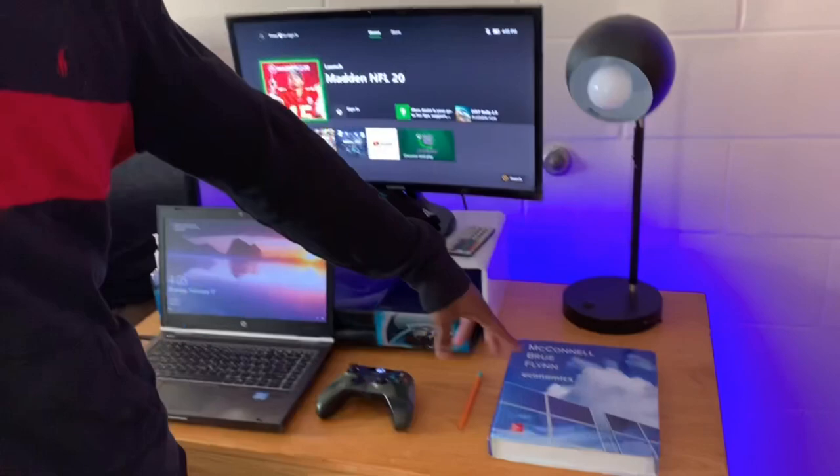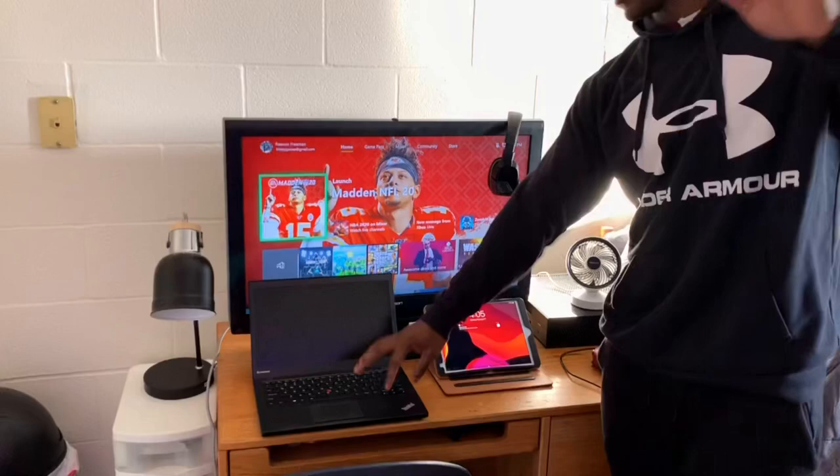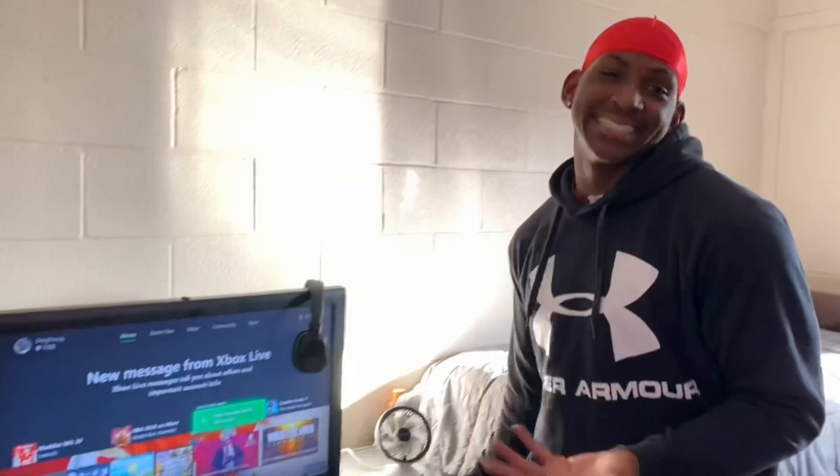This is where we do our work. Got our computer, our game system, and my economics book. And over here I do my work — got my computer, got my game. Got to play the game. A little something, nothing crazy. It's an MTV crib.